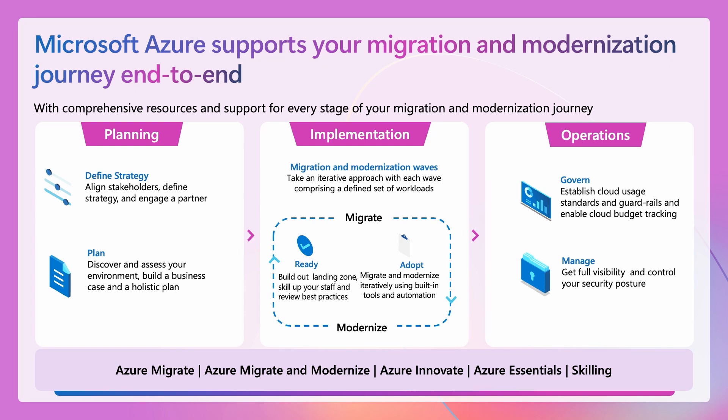The journey doesn't stop once you move your workloads to the cloud. You need to continue to govern, cost manage, and secure your workloads even after they are running on the cloud. And finally, you have key enablers like skilling, which happens at multiple levels across your leadership teams as well as your technical practitioners.